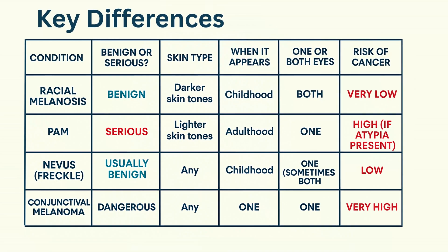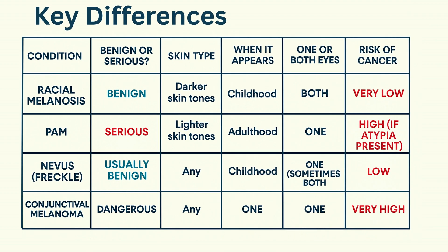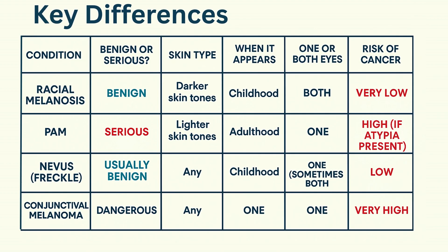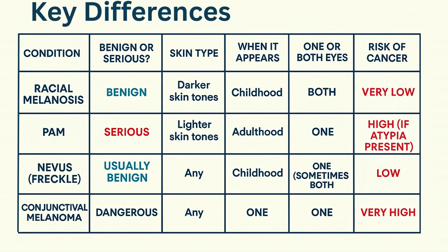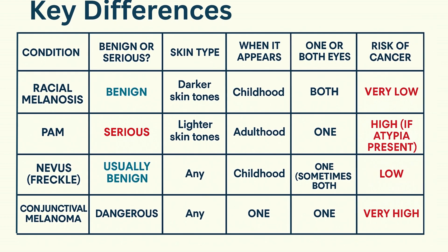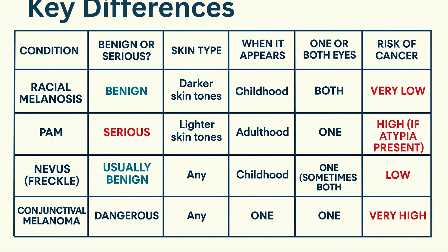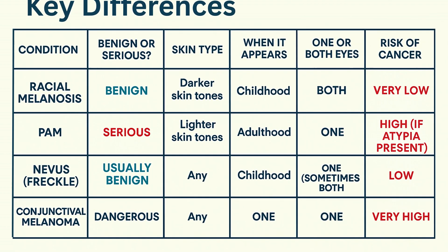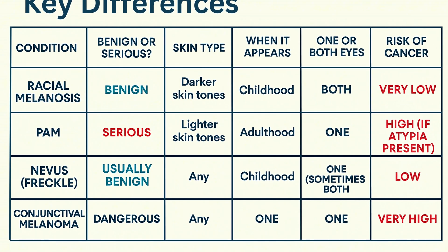Bottom line: if you have something brown on the eye, go get it checked out. Racial melanosis usually happens in patients with darker skin and usually begins in early childhood. PAM, on the other hand, appears in patients with lighter skin, can show up later in life, and is typically only on one side. Although complexion-associated melanosis doesn't require treatment, it should be followed closely by an eye doctor.